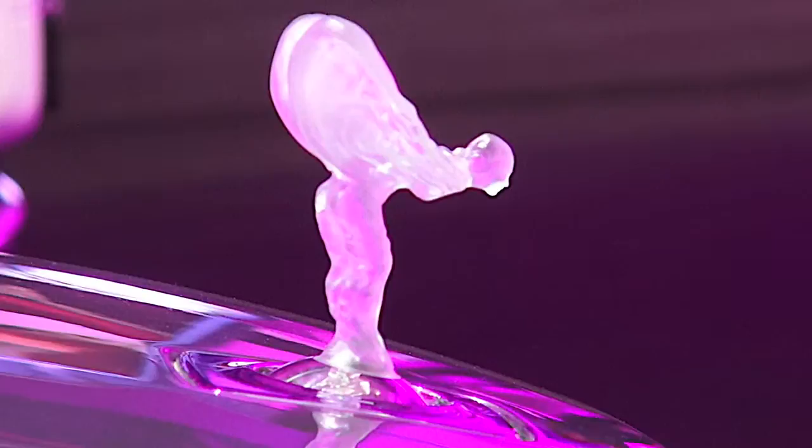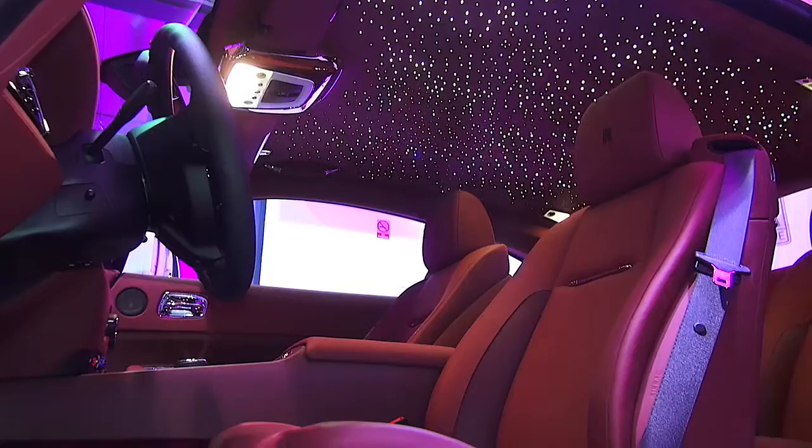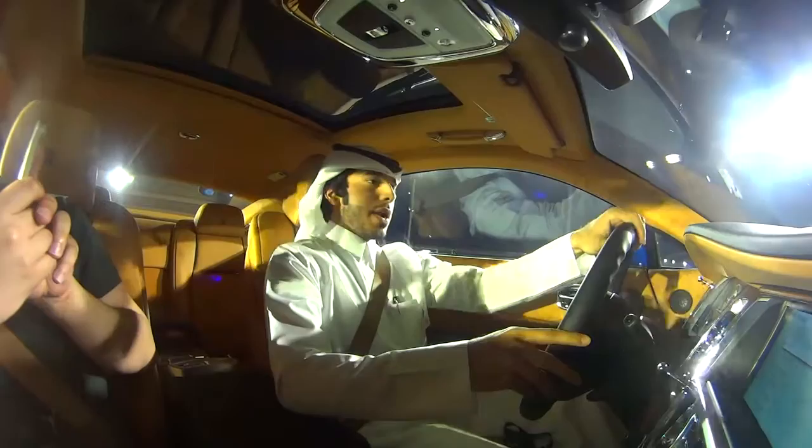The Rolls-Royce Wraith is the latest edition in the Rolls-Royce family. It has 624 brake horsepower and a 0-100 time of 4.6 seconds.